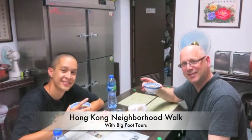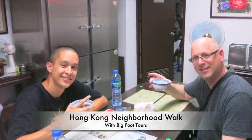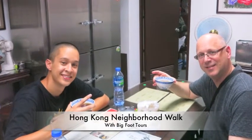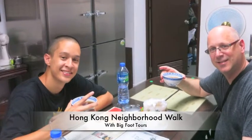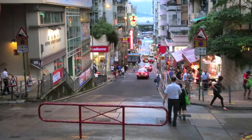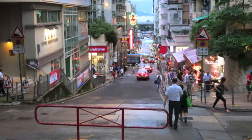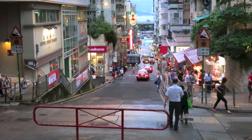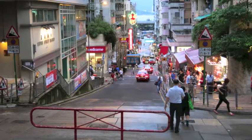One of the things we did today was take a walking tour with a company called Bigfoot Tours, which is really just two local Hong Kong people that started this little business giving tours through the neighborhoods of Hong Kong. We got to walk through the neighborhoods, meet some of the people, and see really how Hong Kong people live their daily lives. What an unbelievable experience.